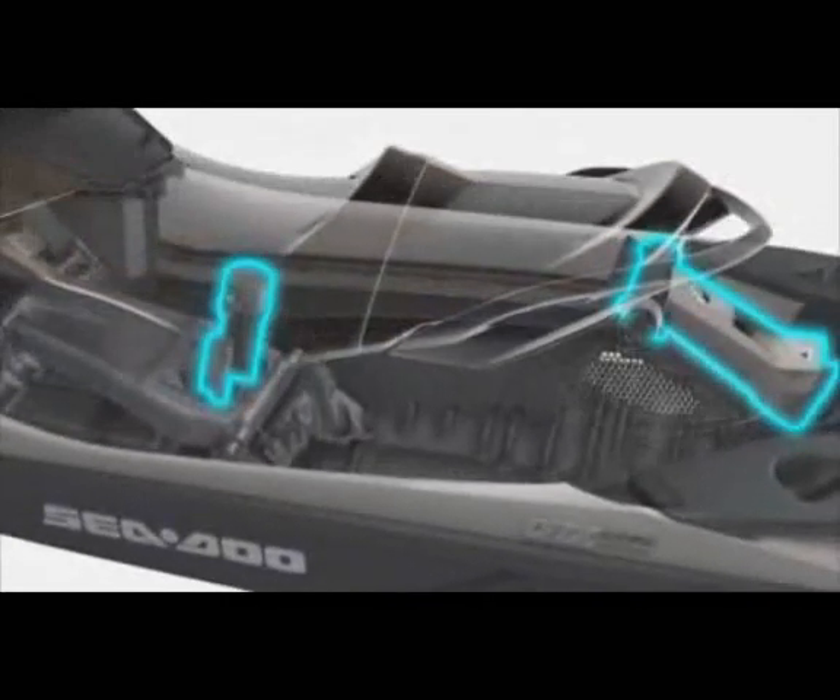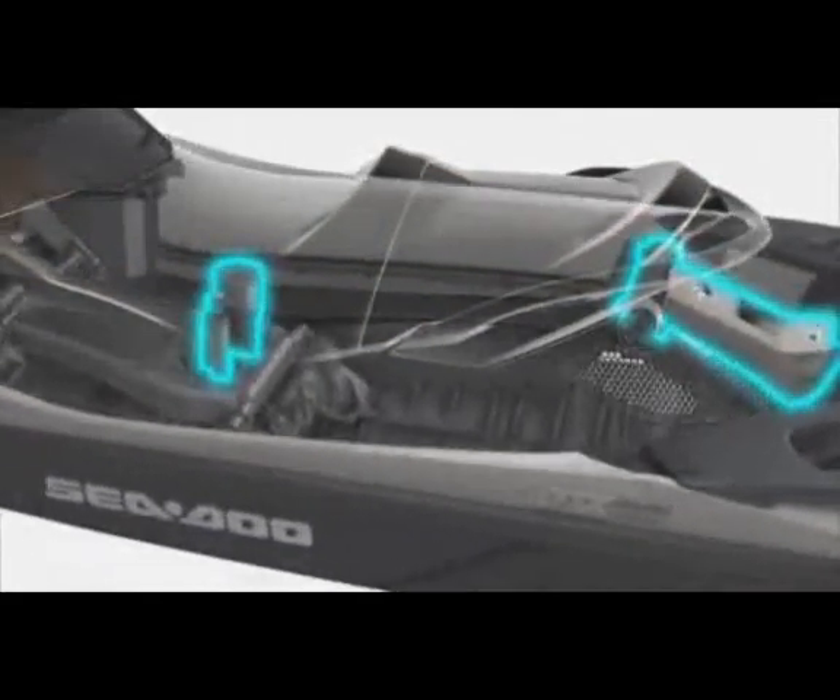Introducing the smoothest riding watercraft ever made, with the world's first full suspension on a PWC. Before this revolutionary suspension system, the water conditions controlled your ride. Now the rider is in more control than ever before. Intelligent suspension makes it all possible. Its breakthrough design allows the hull to move independently of the upper deck, isolating the rider and passenger from the impact of rough water with six full inches of suspension travel, so you can ride longer with greater comfort and control through all types of conditions.